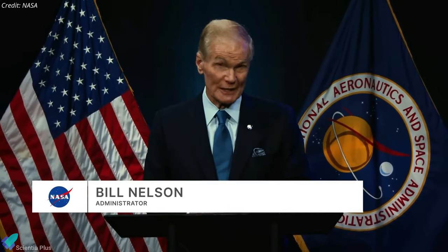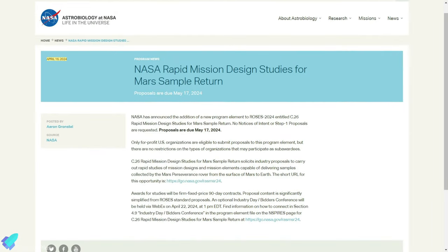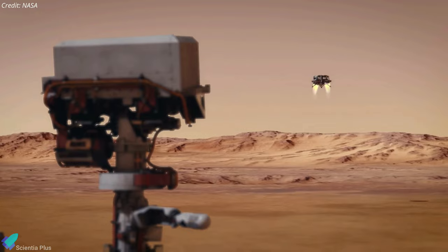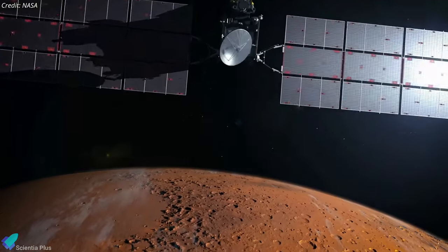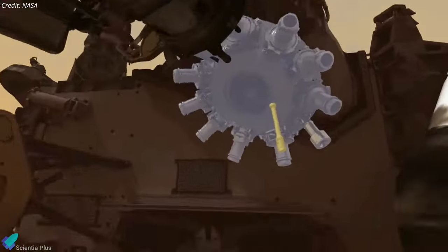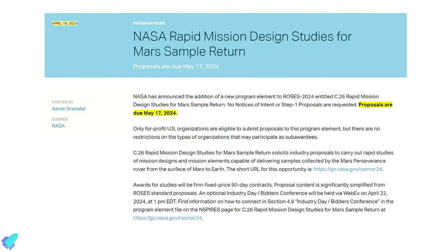However, this timeline and budget are deemed unacceptable by NASA Administrator Bill Nelson, who stated that $11 billion is too expensive and that not returning samples until 2040 is unacceptably too long, noting that the 2040s is the decade targeted for landing astronauts on Mars. To address these challenges, NASA issued a request for proposals on April 16, seeking alternative approaches for the overall Mars Sample Return architecture or specific elements like the sample retrieval lander or Mars Ascent Vehicle. NASA is particularly interested in heritage technologies proven in the past, and hopes to receive proposals that could return an unspecified number of samples. Short proposals are due May 17, with a selection expected by fall 2024.